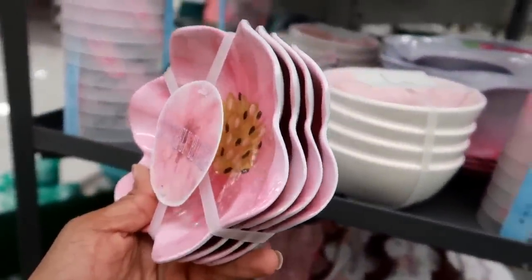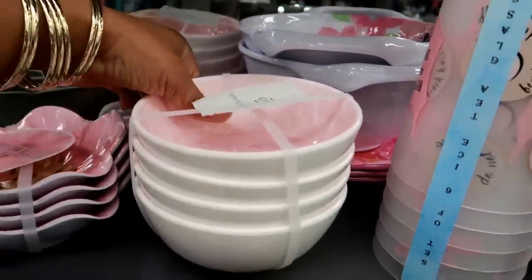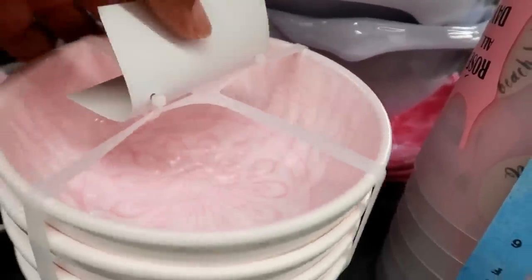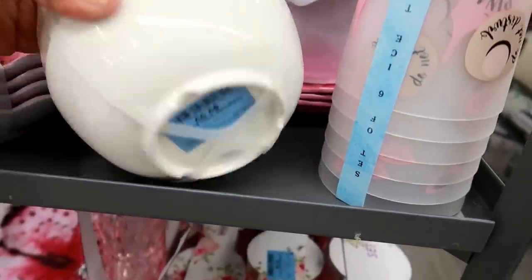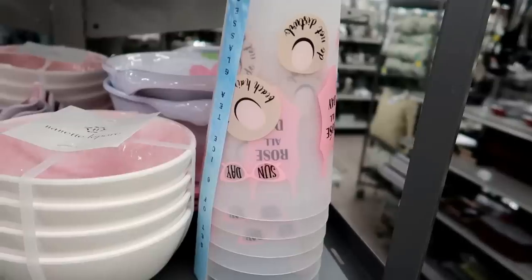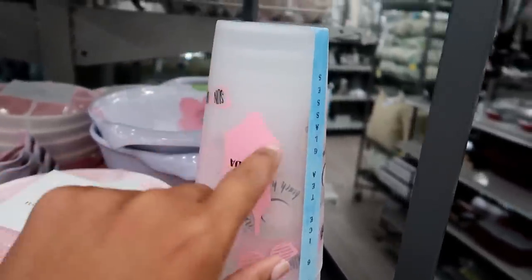Here's some little bowls - 'Butterfly Blooms' - $7.99. Look at this Nanette Lepore - look at the inside of that! That is so pretty and it's a set of four for $9.99. 'Rose All Day' - this is beach theme, six cups for $3.99.